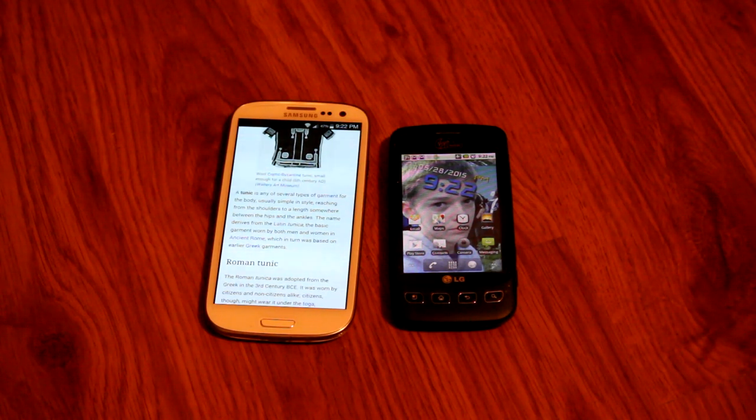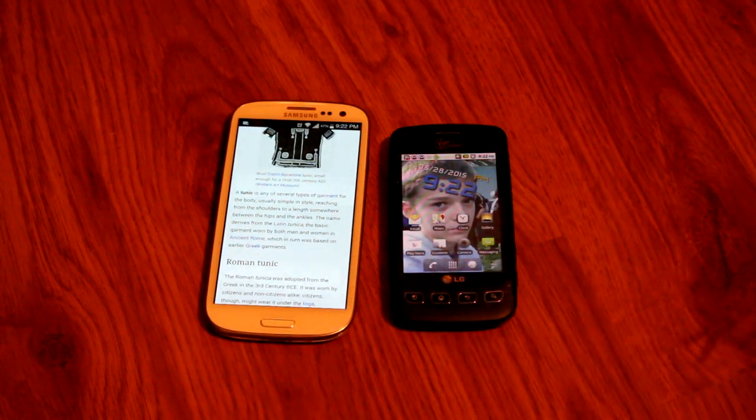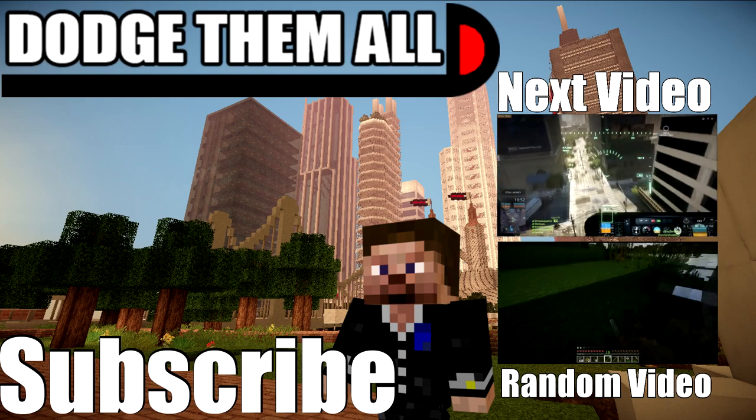If you guys like me comparing both of these phones with each other, just don't forget to write, comment, and subscribe. Otherwise, I will see you guys next time.